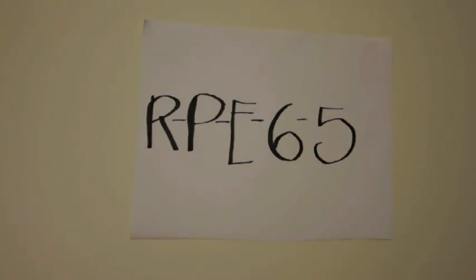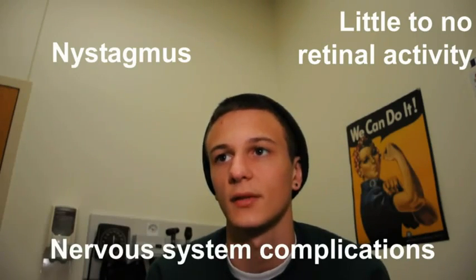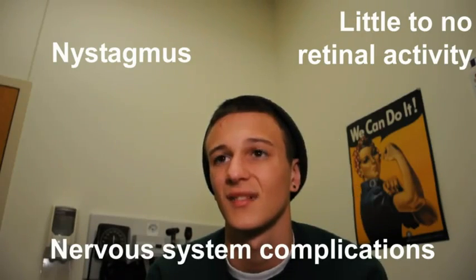Well, within months after I was born, I showed frequent and voluntary eye movement. My retinas showed little to no activity in electroretinography tests, and my nervous system was all wacko. Doctors diagnosed me with Leber's Congenital Amaurosis, or LCA. Just as I thought. RPE-65 is one of the genes known to cause LCA if it's messed up.